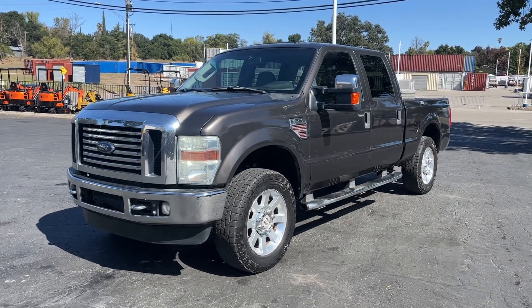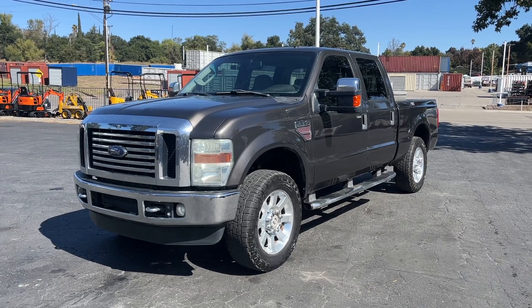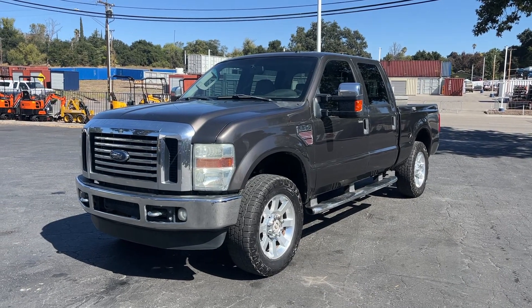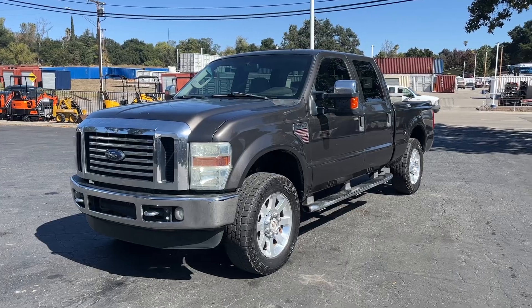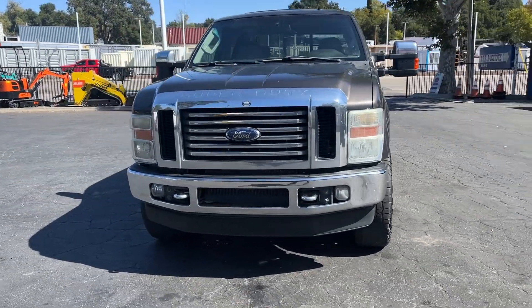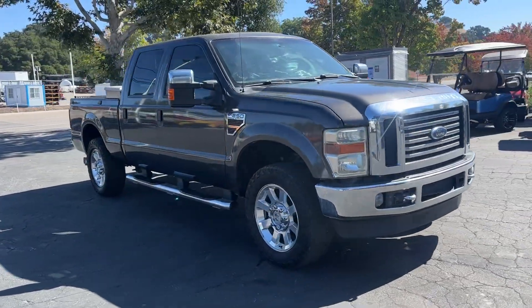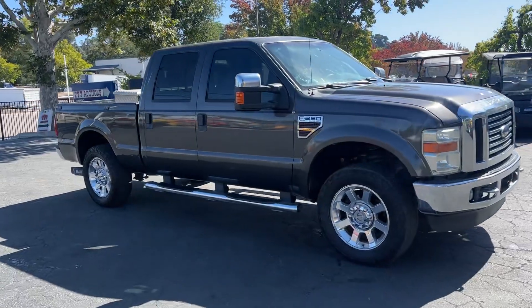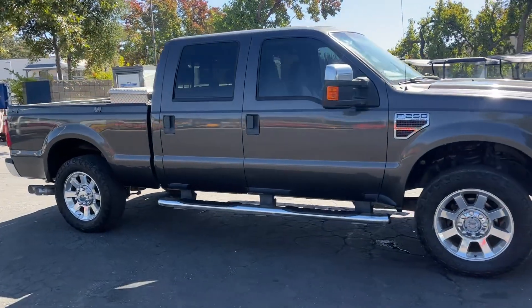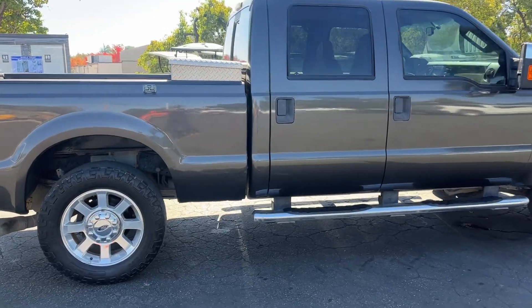Up here we got a 2008 Ford F-250 diesel, 6.4. She's got 338,000 miles, but the thing runs great. I just took it on an extended test drive — drives good, freeway good, everything works. AC's nice and cold, no lights on the dash or anything weird like that. Seems pretty nice.